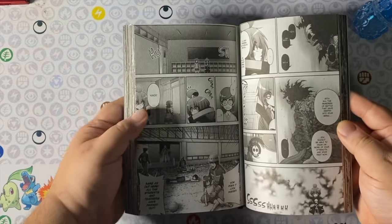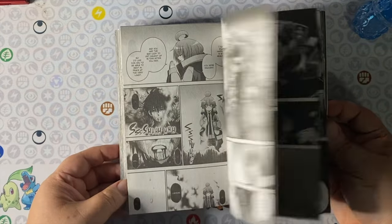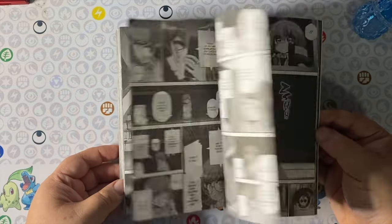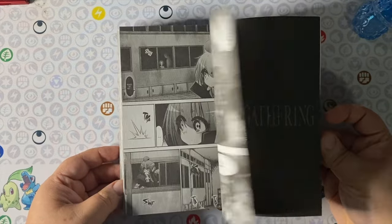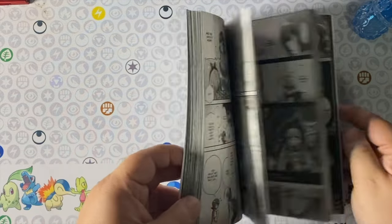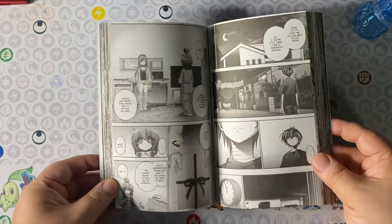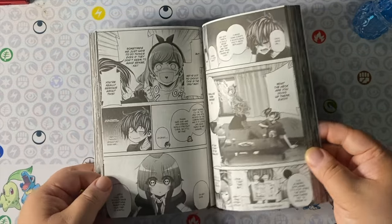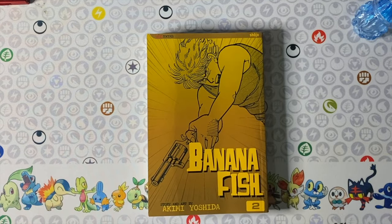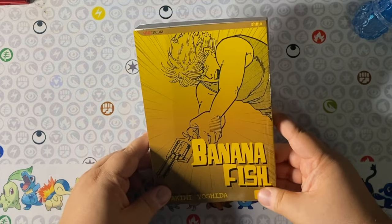Dark Gathering volume 9 — and if memory serves me right, this is the first volume where we have new material for those of us who watched the anime. I saw the anime first and then went back and started picking up the individual volumes, so this is really exciting. I can't wait to continue the story because the show ended on a bit of a cliffhanger.